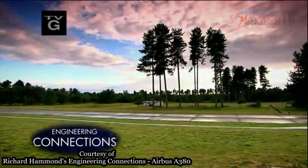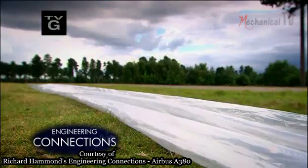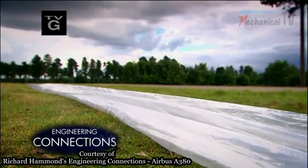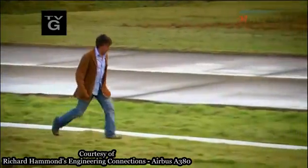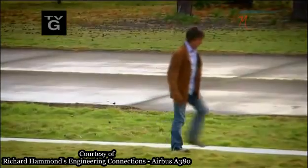To prove it, I'm going to build and test my own model of an evacuation slide. Even so, it would take nearly eight of these to make the same volume as an A380 slide. So maybe inflating it won't be too difficult.